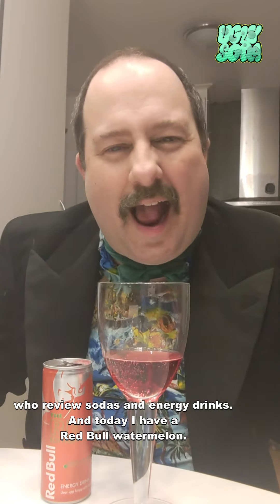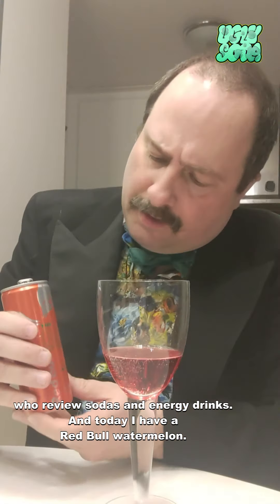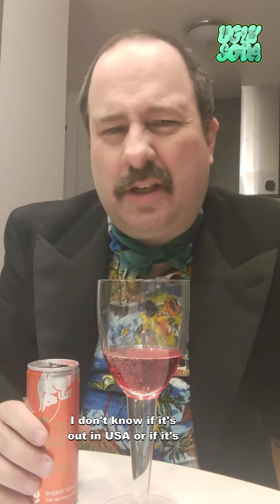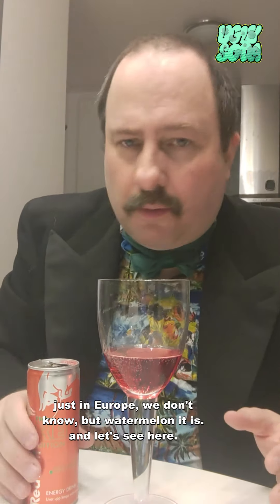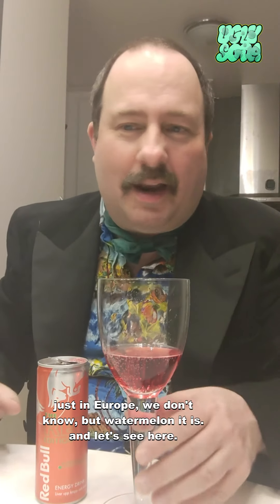Welcome to Douglasoda channel. I'm Tom, the Swedish Sommelier who reviews sodas and energy drinks. Today I have a Red Bull watermelon. I don't know if it's out in the USA or if it's just in Europe, but watermelon it is — let's see here.